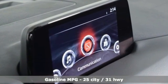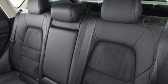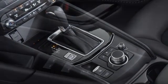Inline four-cylinder engine, dual-zone climate control, streaming audio, auto-dimming rearview mirror, manual tilting steering column, doors and push-button start proximity key.